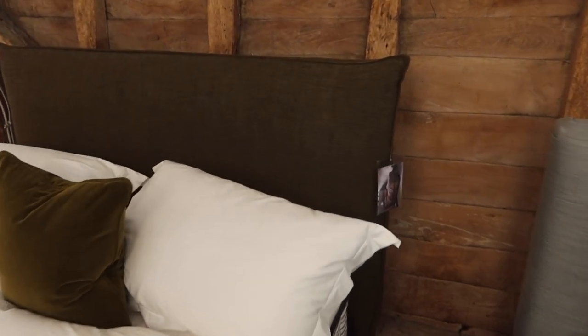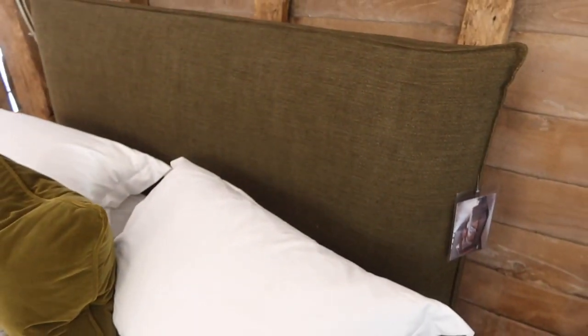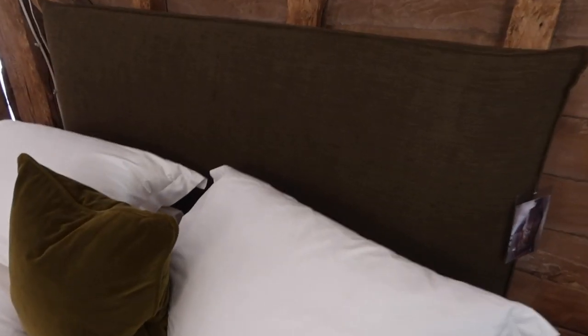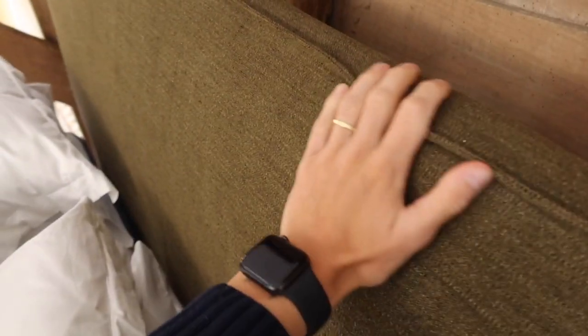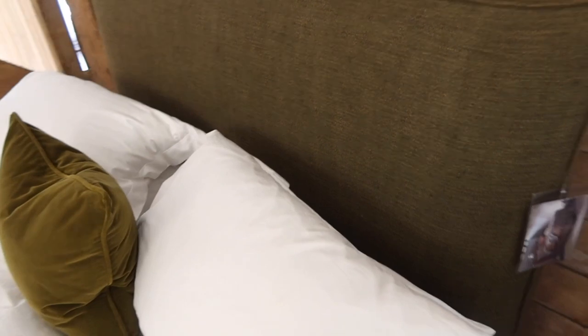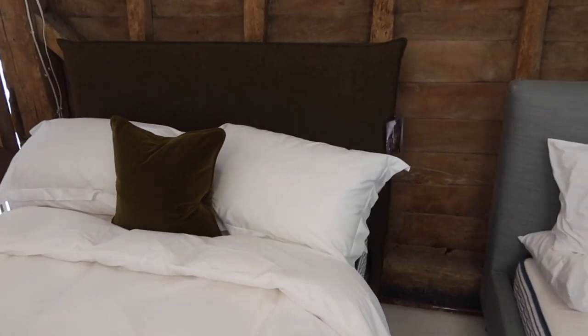I've also just seen that they do headboards, so I love the look of this one which is again a loose cover. I really love the kind of velvet green cushion with the linen similar-toned headboard — kind of mixing and matching fabrics in the same sort of tone but different texture. I think it's really nice.